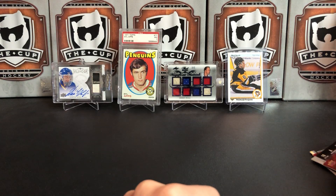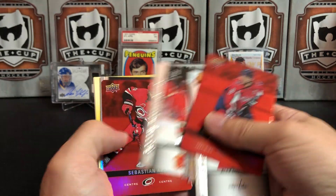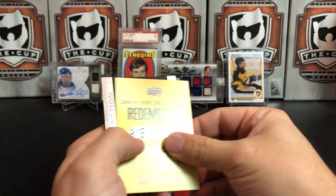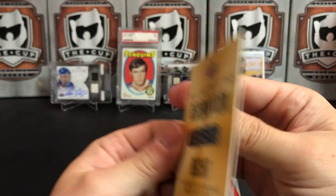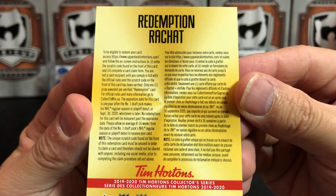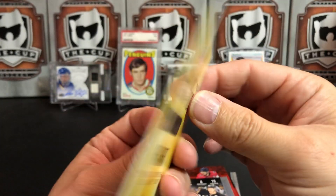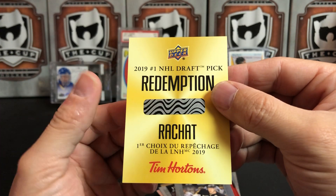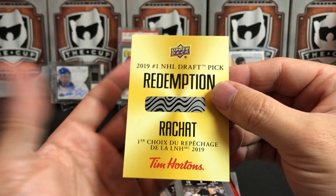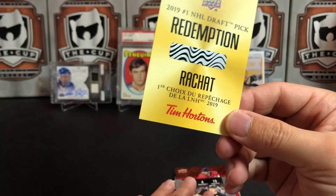But really, the story of this break, ladies and gentlemen, is this right here: the 2019 number one NHL draft pick redemption card, which I think the odds are 1 in 12,000 on this guy — if I read that right. But that's much more than I expected in terms of this break.